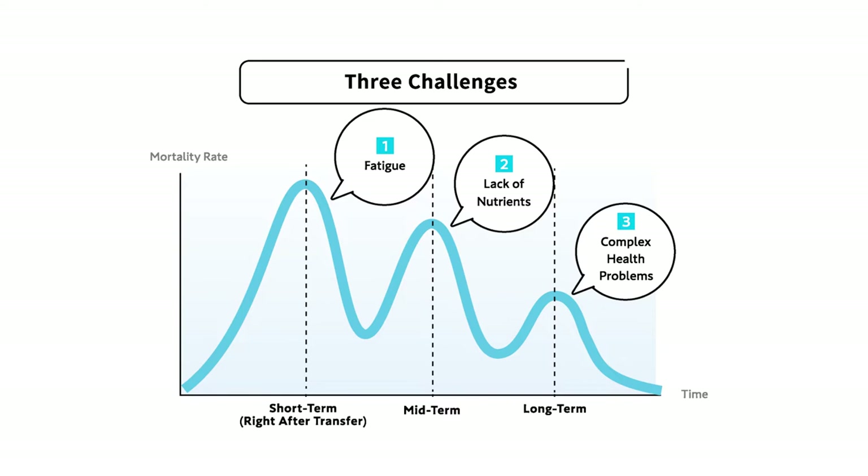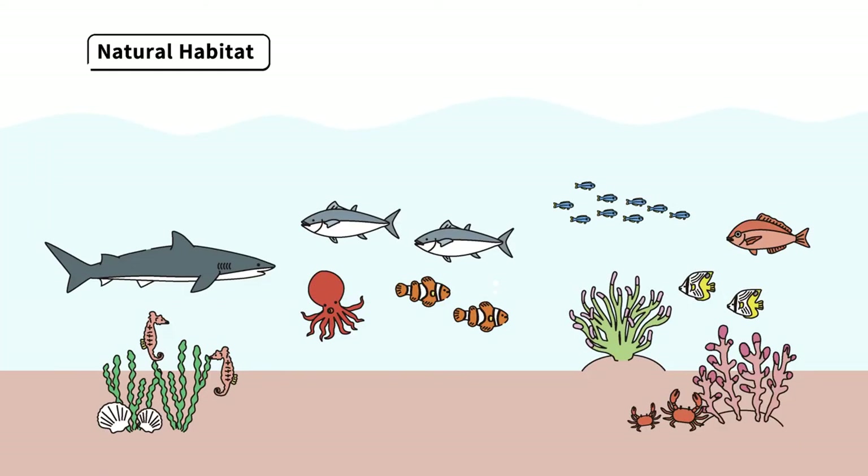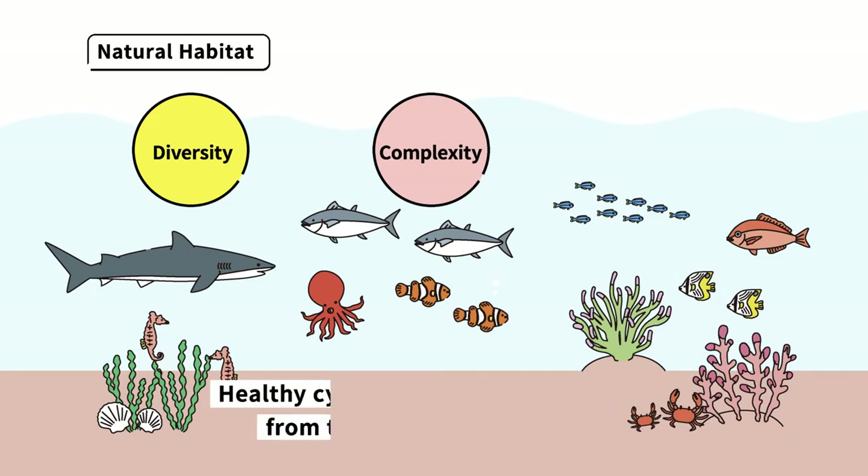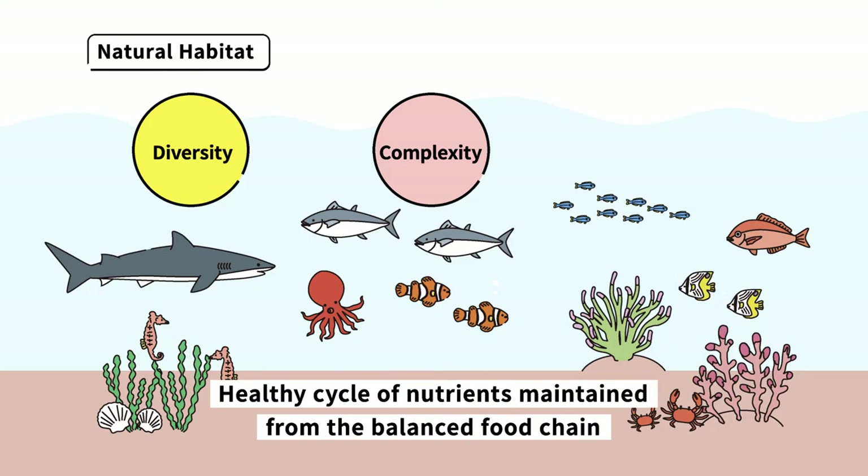But these problems are non-existent in a natural habitat. Because in their natural habitat there are many organisms creating diversity. This diversity intertwines intricately and creates stability in the environment. And through the stable environment the food chain is maintained, helping to circulate nutrients, ultimately forming continuity.